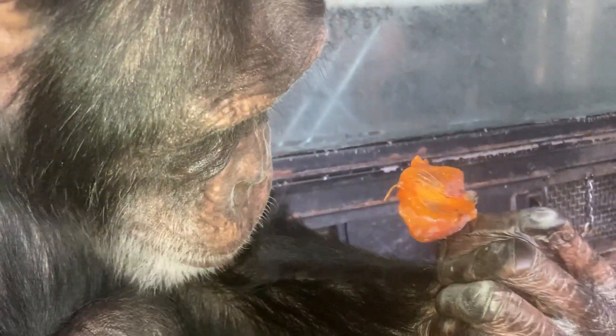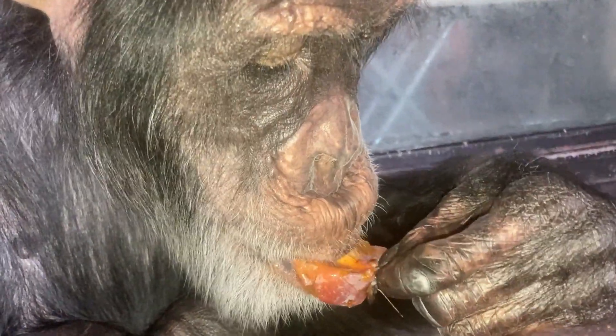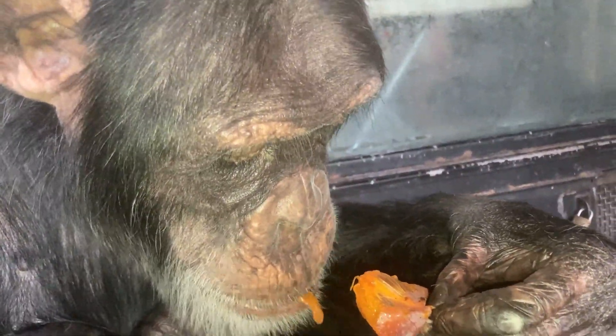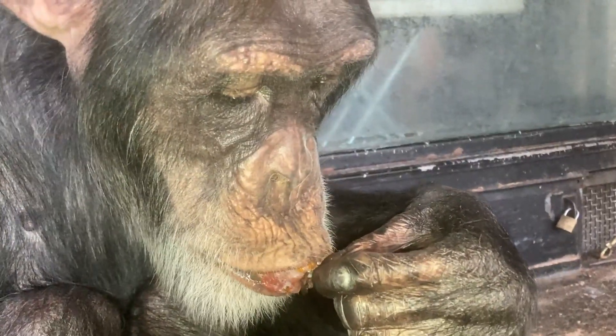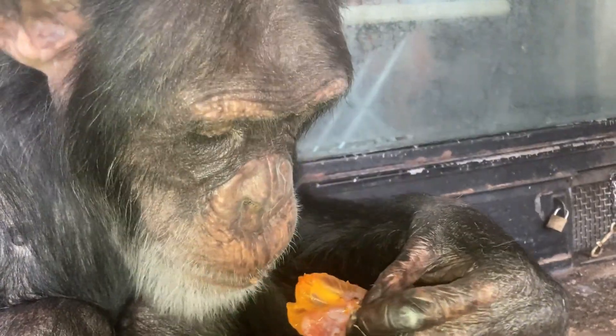Life on my hobby farm is pretty good, and this was a persimmon for Bo. Please like, subscribe, and possibly join my channel to support Project Bo.